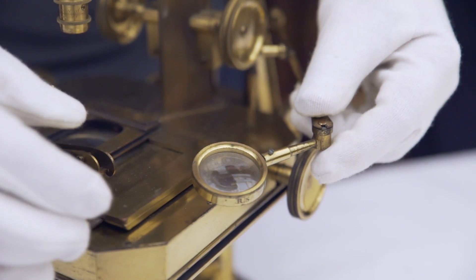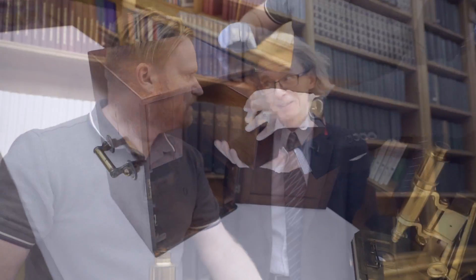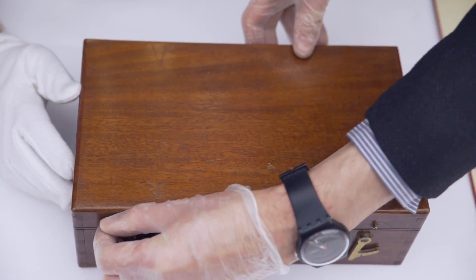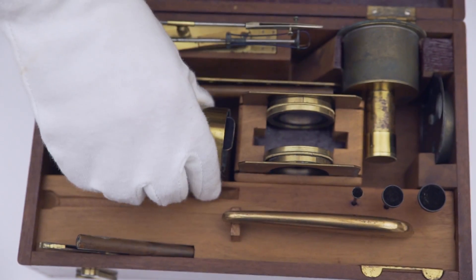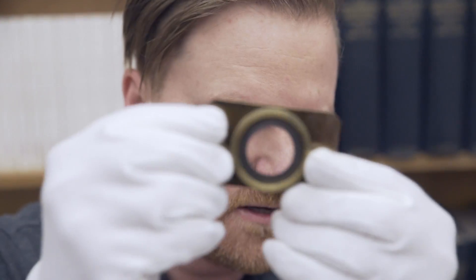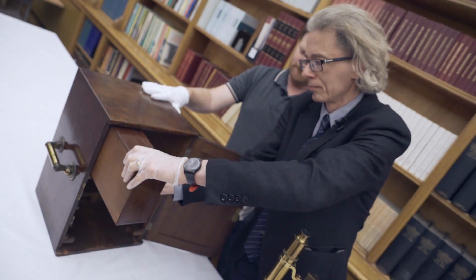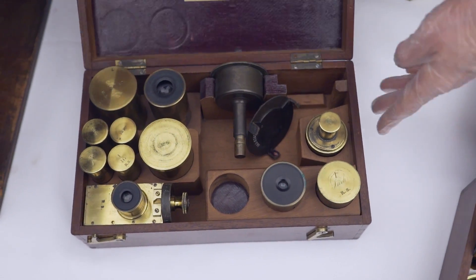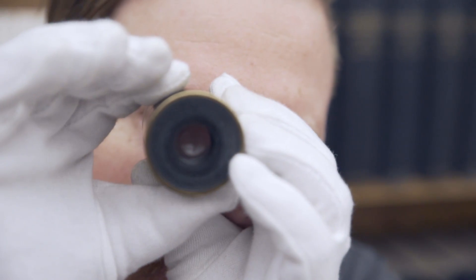We haven't finished opening the box yet, because there are boxes within boxes here. You'll find all your accessories in these side boxes — all your dongles and add-ons. We've got all sorts of lenses and extra bolt-ons and a bit of glass. And there's another box with a further selection of lenses, so that you could obviously modify and change the magnification.